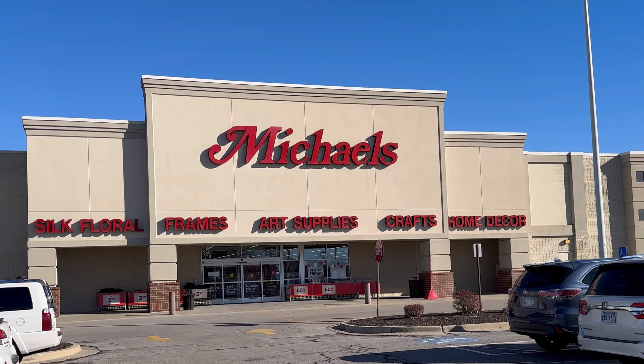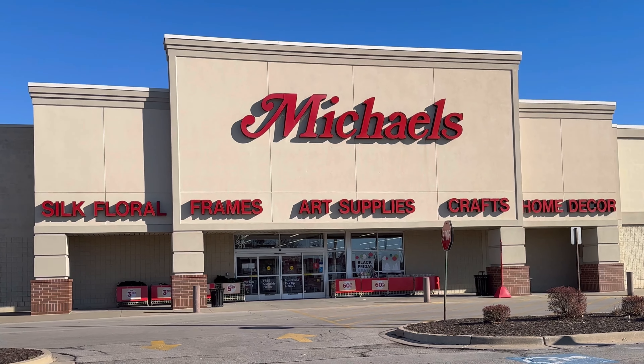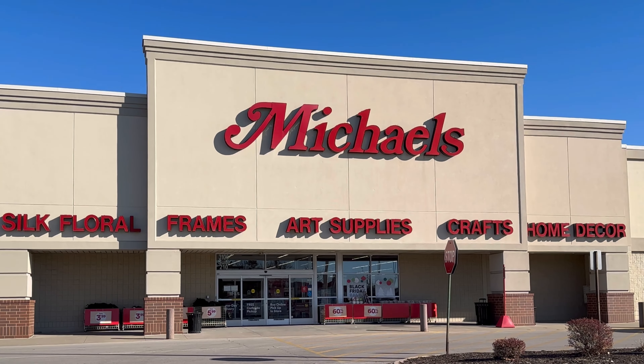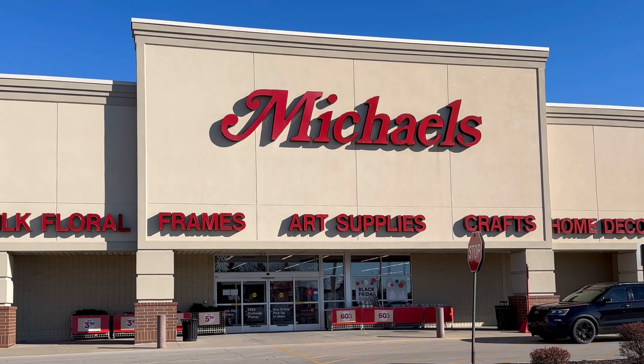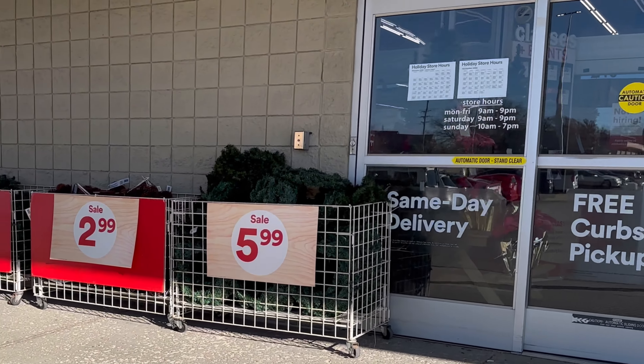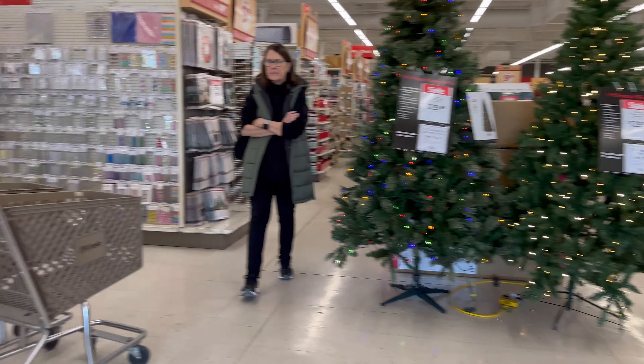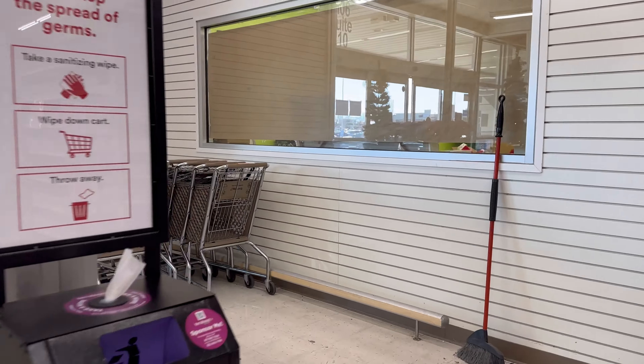It is Black Friday Michaels time. We're going to go in here to see if they have any awesome yarn deals. I always love walking into Michaels whenever there are sales going on. You never know what you're going to find in those front bins. Nothing good today, but that's okay.